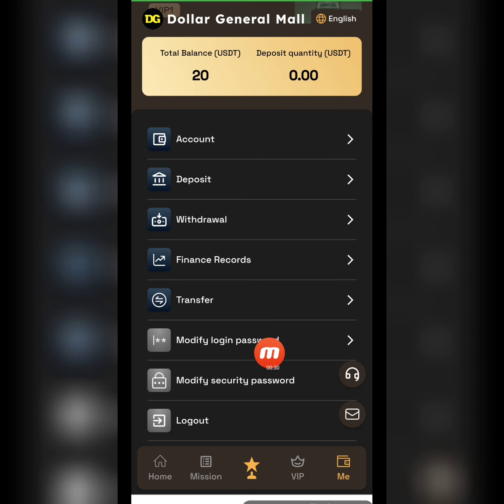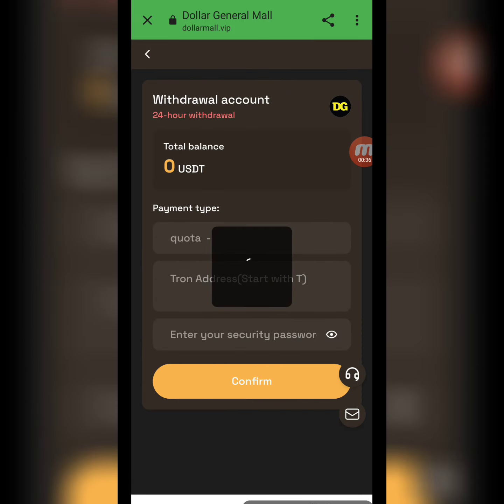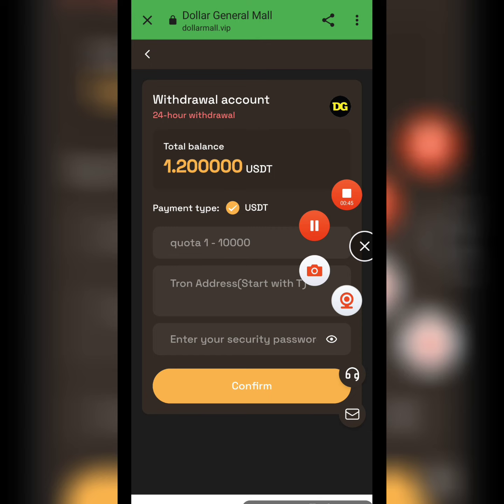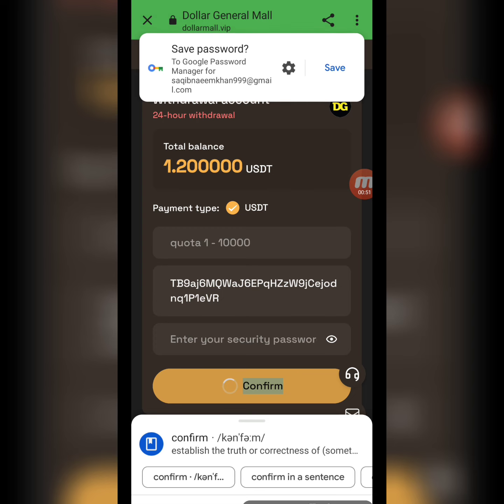Under the balance and account section you can see deposit, withdrawal, finance record, transfer, and options to modify your login and security password, and log out. Now I will show you how to withdraw. My withdrawal balance is 1.2 USD. I enter the amount, wallet address, and security password, then click Confirm. My withdrawal is successfully done from this website.